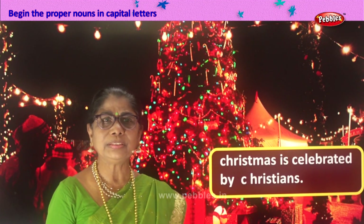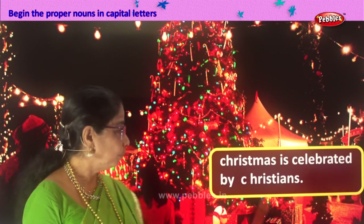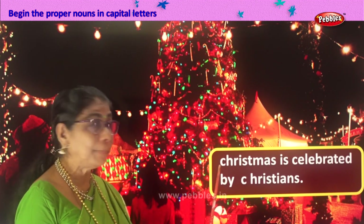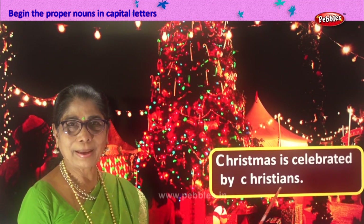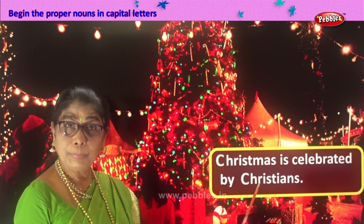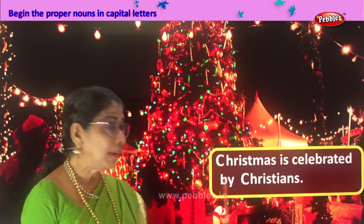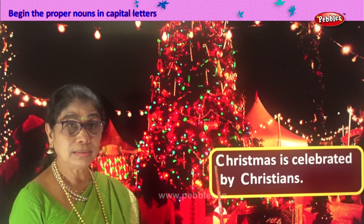Identify proper noun and change the first letter into capital. Looks like a full celebration. Let's read: Christmas is celebrated by Christians. Here you have Christmas — it's a festival — so C has to be capital. Christians are the people who celebrate Christmas, so we have two proper nouns here: one is the festival, one is the people who celebrate it. Christmas is celebrated by Christians, full stop. I hope you enjoyed this exercise of identifying proper nouns and changing the first letter into capital.